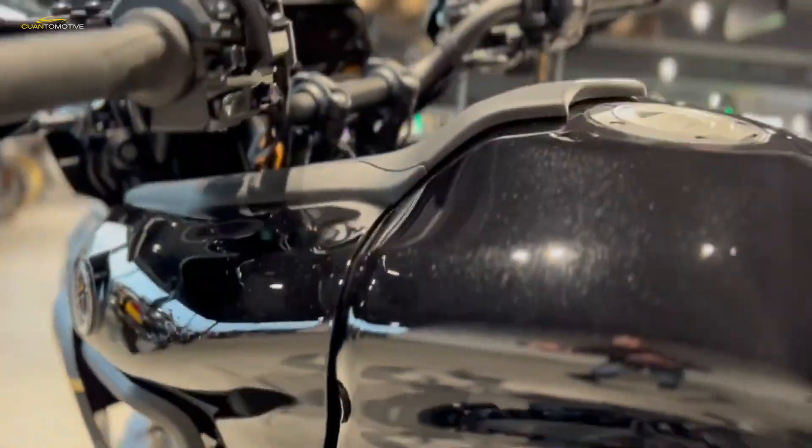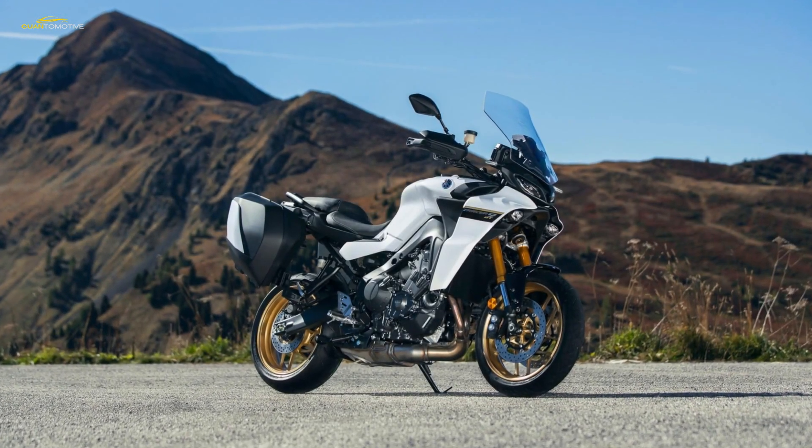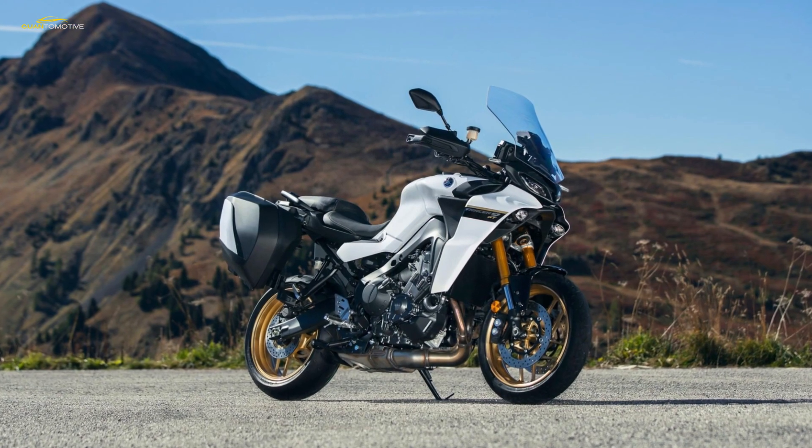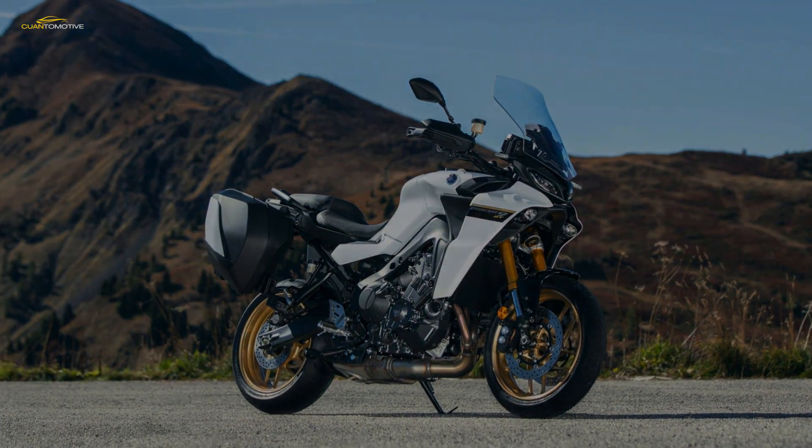The GT+ makes an outstanding companion for any twisty tarmac. The level of feedback from the tyres, brakes, suspension, and steering is outstanding, as is the chassis's overall balance.